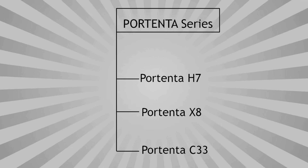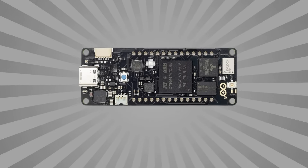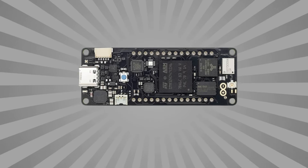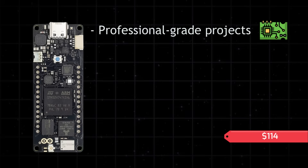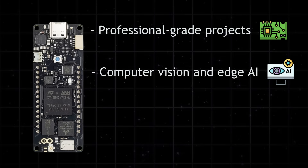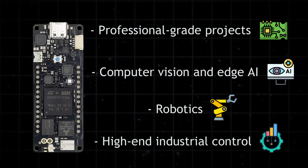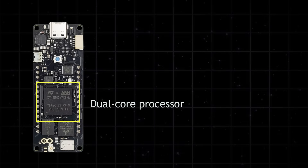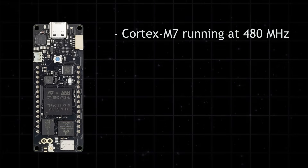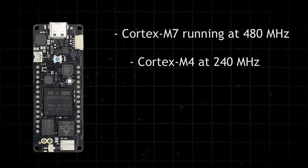Let's start with the Portenta series. The Portenta H7 is one of the most powerful boards in the Arduino lineup. It's built for advanced projects that need serious processing power, like computer vision, edge AI, robotics, and industrial automation. What sets it apart is its dual-core processor — a Cortex-M7 running at 480 MHz and a Cortex-M4 at 240 MHz.